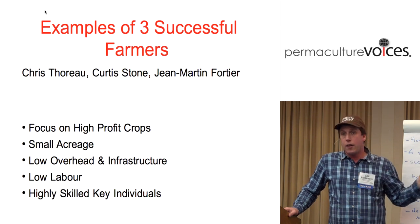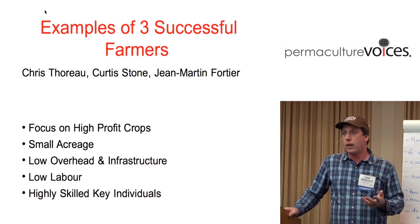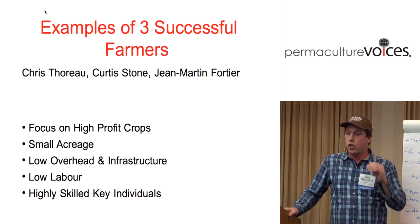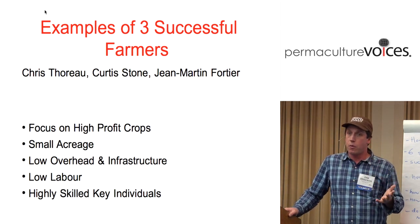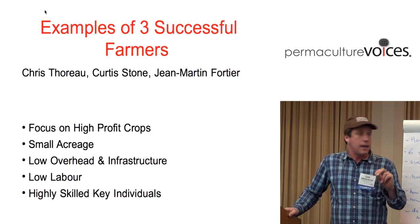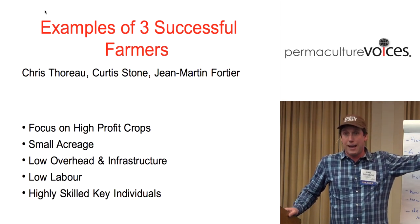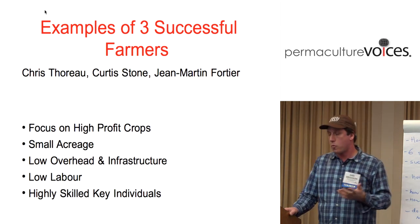This also really scares me, because what happens if that person gets really sick? What happens if that person has a family emergency and has to leave for a couple weeks or more? There are small farms that can deal with those emergencies, but it's something you will have to deal with if you lose those people. On our farm, we have five farmers running it and seven employees, so there's a lot more resilience in not relying on individuals.